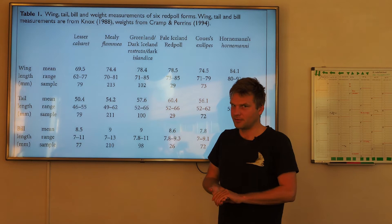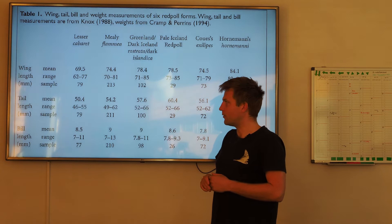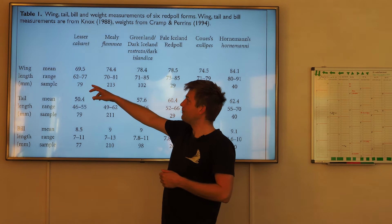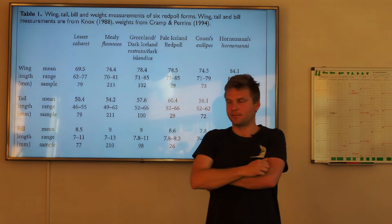If they have taken only 5 birds, then maybe don't trust it as much. The Swenson has like 15 - the sample size is 15 - so use sources where the sample is higher. You can see here Cabaret wing length: the median is 69.5, between 62 and 77.